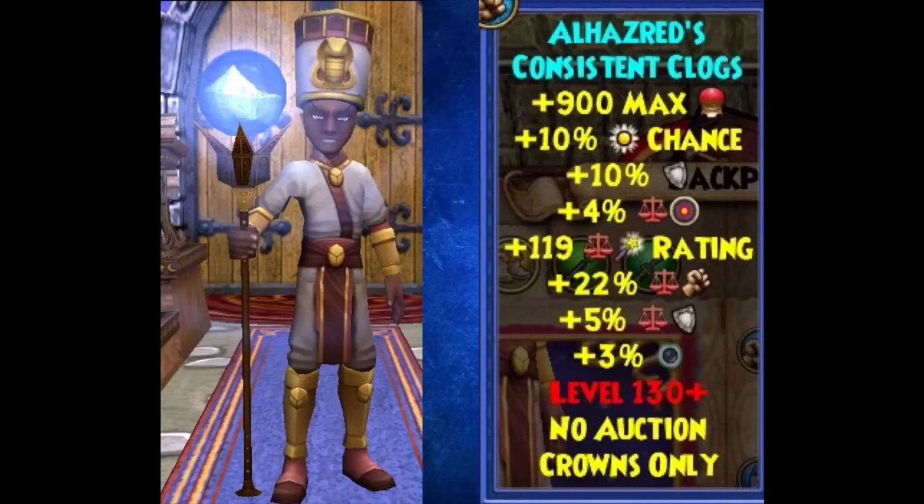This gear is level 130 and up, which is a pretty interesting clue considering they put this stuff in the files so early when Empyrea is supposedly coming out this fall. That could mean Empyrea may have a summer release — we don't know.